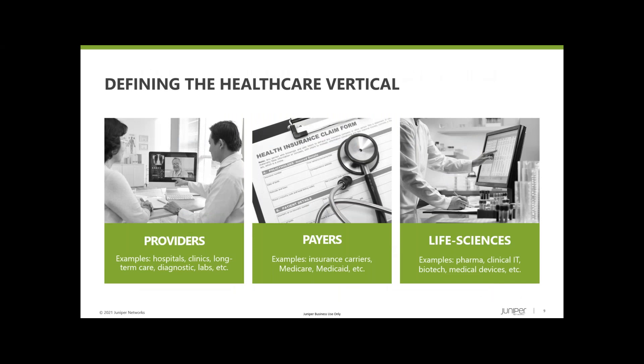Healthcare is a very big industry, and here's how we segment it. We've got a segment for providers — anybody treating a patient: hospitals, clinics, long-term care, diagnostic imaging centers, labs, assisted living, et cetera. Payers are the insurance companies, commercial as well as governmental. Life sciences can be pharma, biotech, biomed, med device, clinical IT — that list goes on and on.